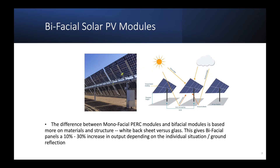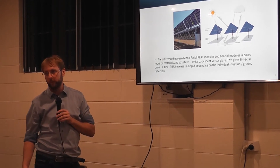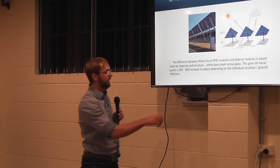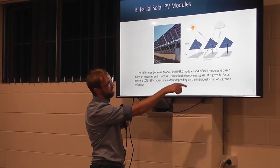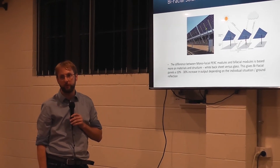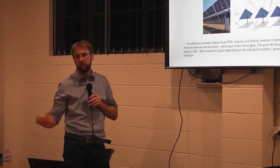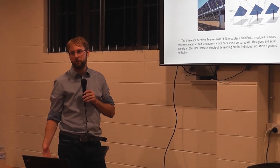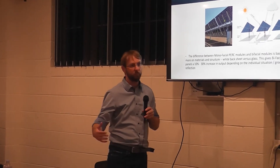Very interesting are also bifacial solar panels. Bifacial solar panels have glass on the front and the back. They can have an aluminum frame, but there are also modules which are just glass on glass. Together with PERC, which has bus bars on the front and the back, through ground reflection they can actually pick up between 10 to 30% more energy. We have systems out there ourselves, and it is true that we generate a lot more energy per module.